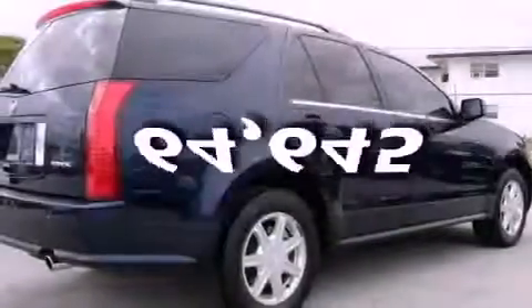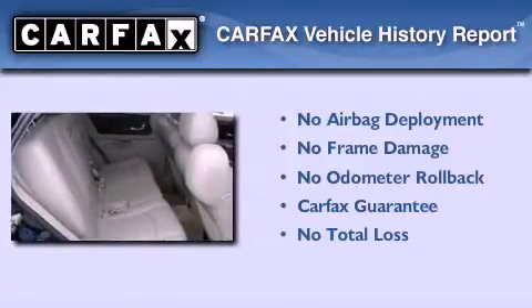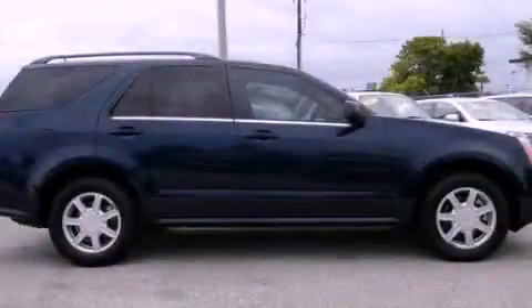This vehicle has fewer than 65,000 miles on the odometer. Not to mention that this Cadillac qualifies for the Carfax buy-back guarantee. This vehicle won't last long at this price — call and arrange a test drive now.